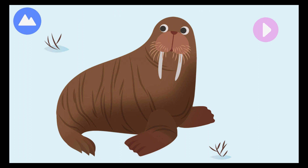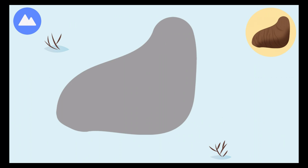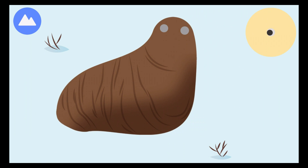A walrus is another mammal that lives on the land and sea, but it spends most of its life in the water. Let's build a walrus! Walruses have a lot of blubber, or fat, to keep them warm in the cold Arctic winters.